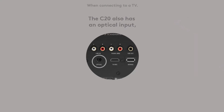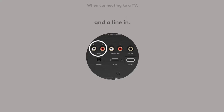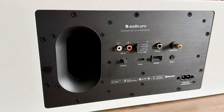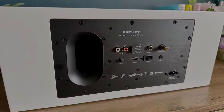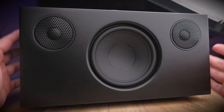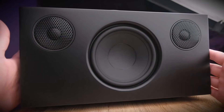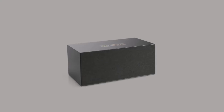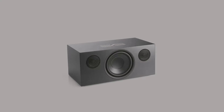Despite its wide array of features, the C20 doesn't compromise on sound quality. It delivers an expansive and detailed soundstage with a broad presentation that captures nuances and details with precision. Its open and immersive sound signature ensures a captivating listening experience, making it a compelling choice for those seeking both functionality and exceptional audio performance.